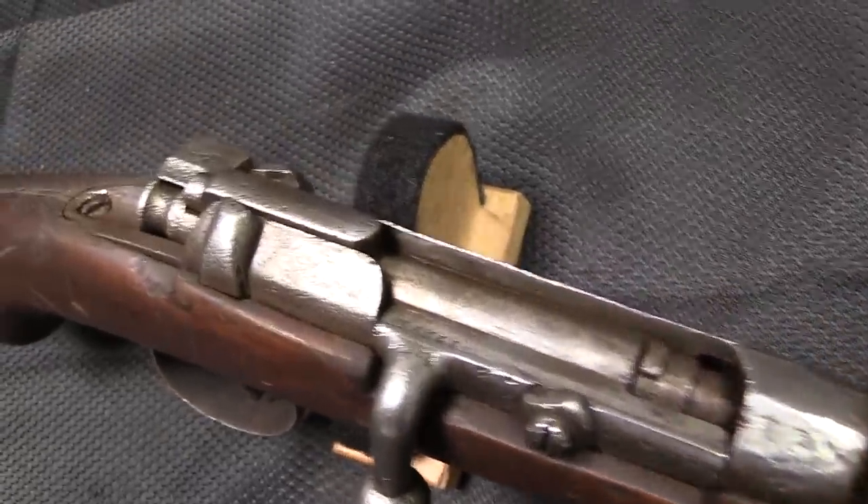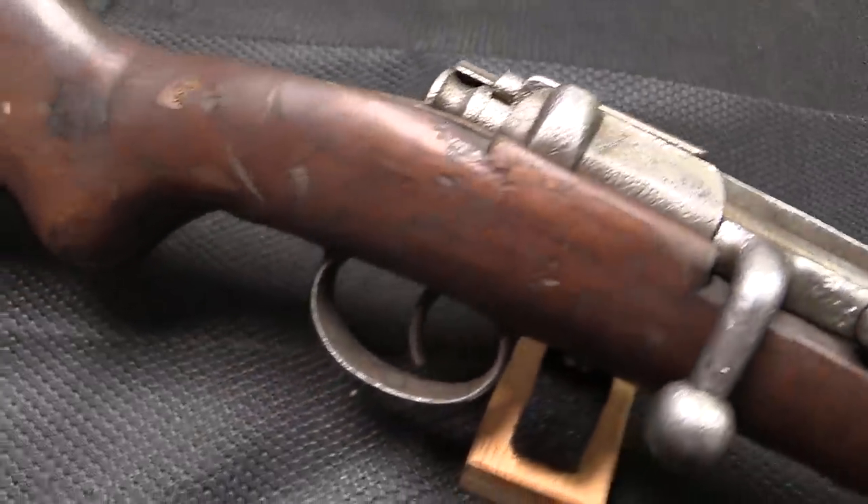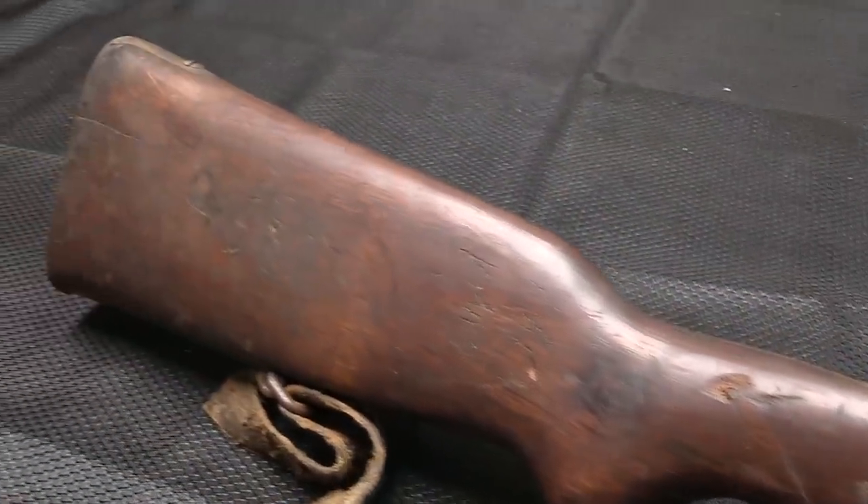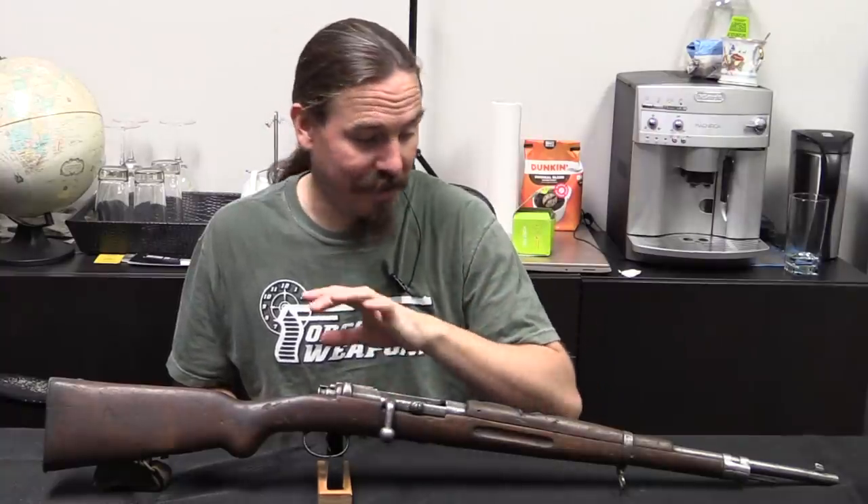Someone decided they needed it to be in a smaller calibre than 11mm Mauser, and they also wanted it in a totally different stock. So we have the original bolt and receiver, and everything else is weird and put together.